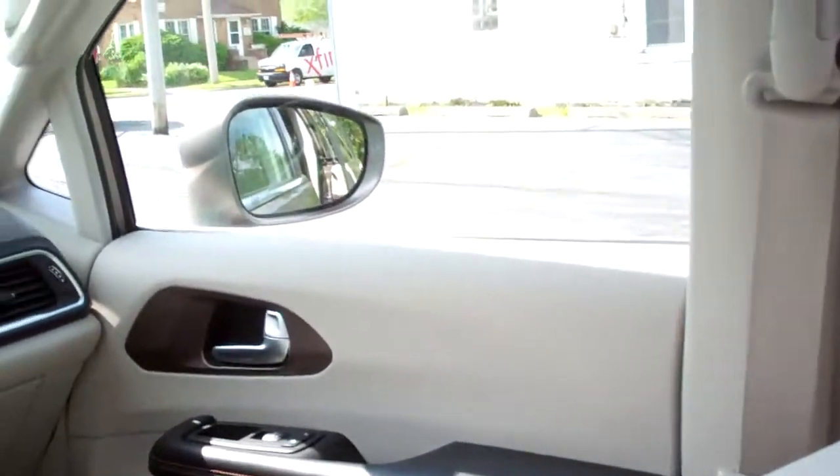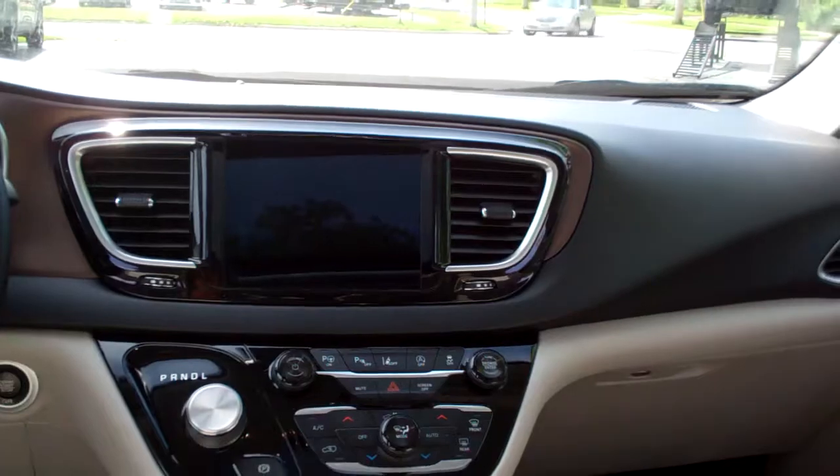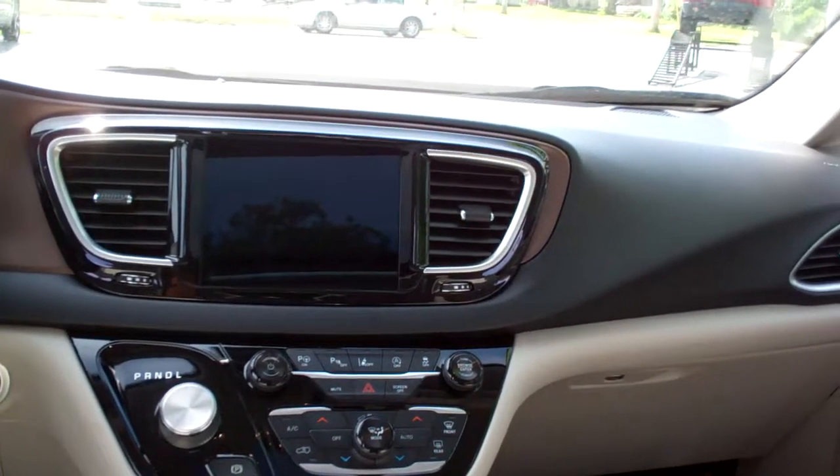Of course, you got your HDMI and all that kind of plug-ins back here, nice sleek dash line, AM, FM, navigation, backup camera, all kinds of media stuff you can do with this vehicle.